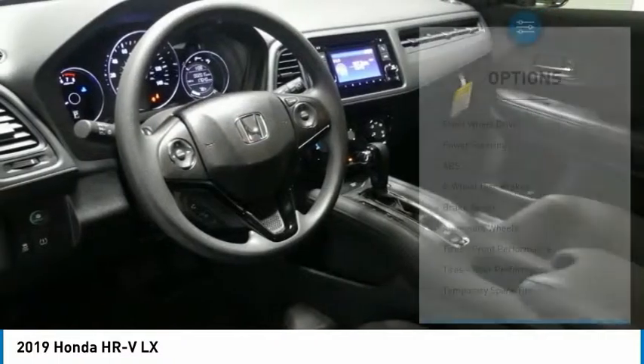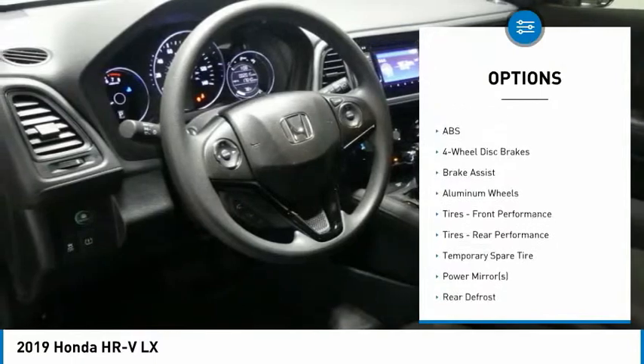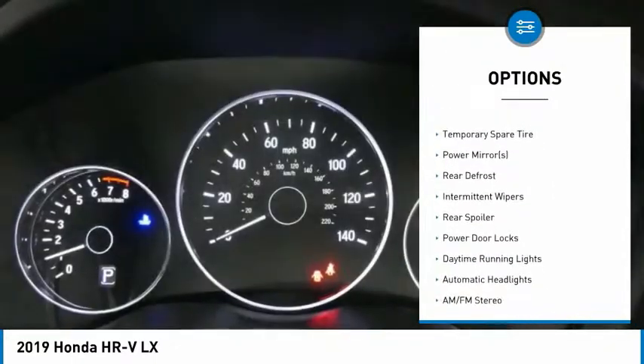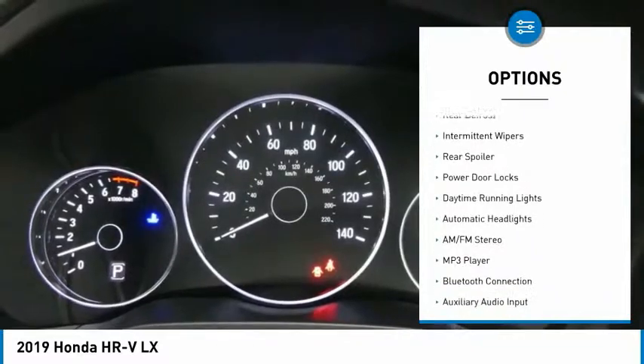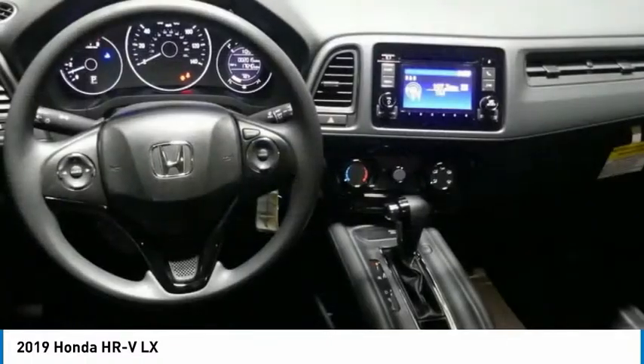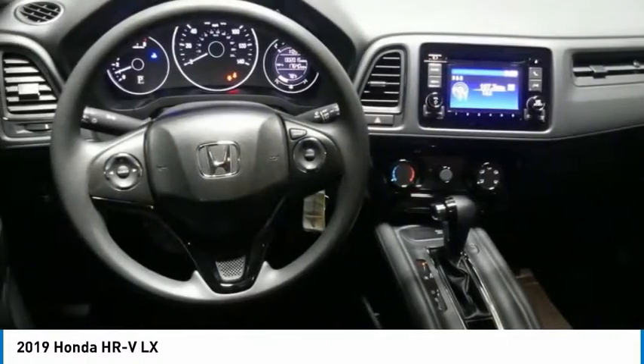Here are some of this vehicle's great options: back-up camera, steering wheel audio controls, anti-lock braking system, keyless entry, traction control, stability control, Bluetooth, adjustable steering wheel, power steering, driver airbag.